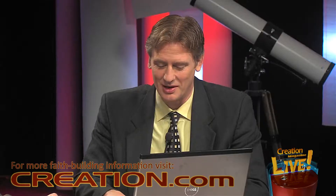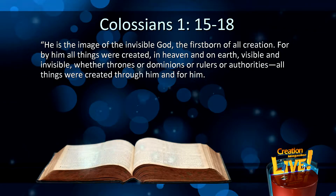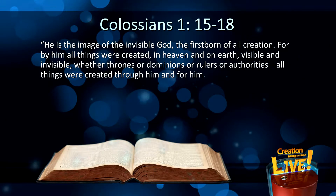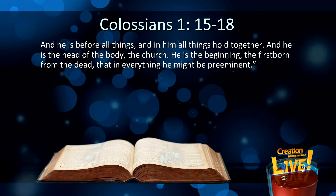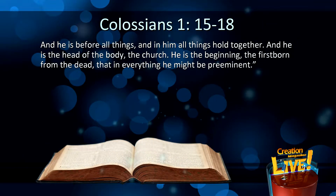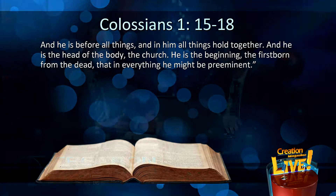Jesus is the Creator. In Colossians 1:15–18 we read: 'He is the image of the invisible God, the firstborn of all creation. For by Him all things were created in heaven and on earth, visible and invisible, whether thrones or dominions or rulers or authorities. All things were created through Him and for Him. And He is before all things, and in Him all things hold together. And He is the head of the body, the church. He is the beginning, the firstborn from the dead, that in everything He might be preeminent.' So for us, for Bible-believing Christians, copying designs that God put in nature, put in living things, makes sense.